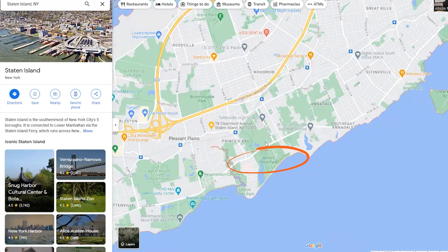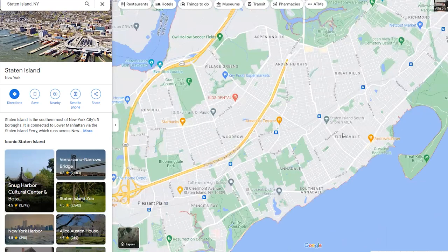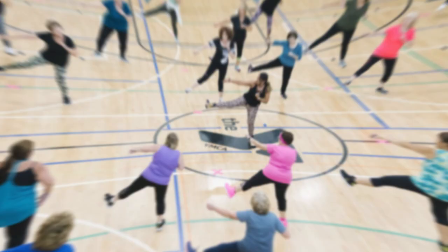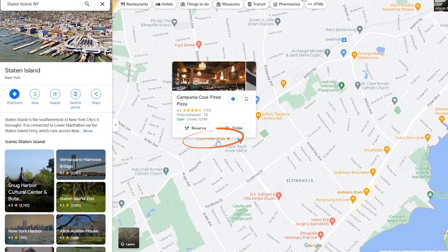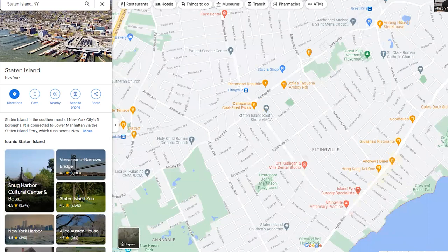You have Grand Oaks Country Club — a golf course on the south shore. Wolf's Pond Park is on the south shore. We went over Mount Loretta and St. Joseph by the Sea — schools are located throughout the island. Eltonville has a video from about two months ago, so it's up to date. The YMCA is here — it's basically a community center with a huge gym and swimming pools. Sophia's Taqueria is great, Richmond Republic has a nice atmosphere, and Amboy Road has all your shops, big and small.